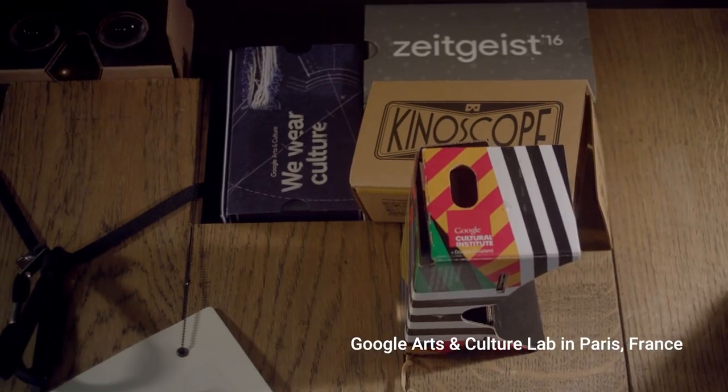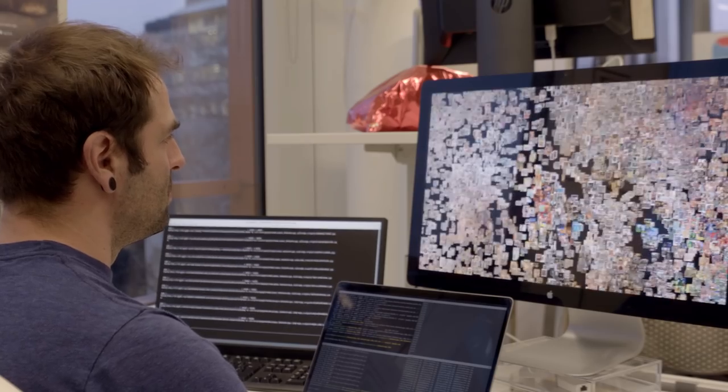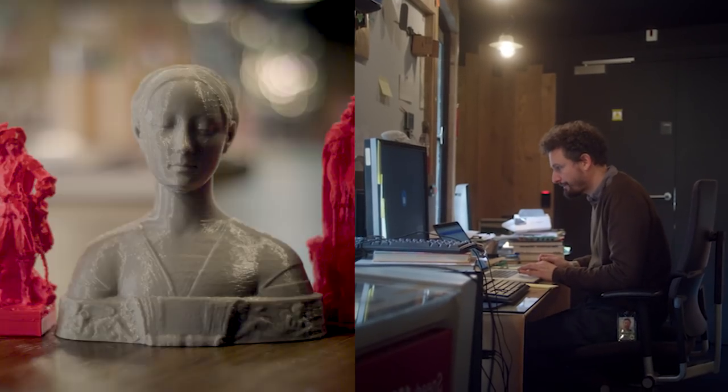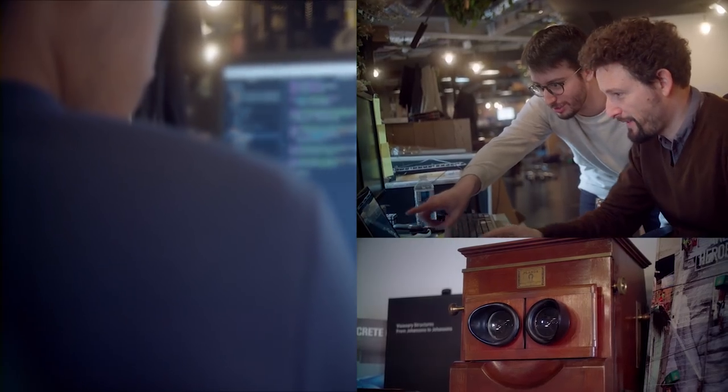At the Google Arts and Culture Lab, we asked ourselves a simple question: what if we could explore centuries worth of art, history and heritage using the latest technology? And that's what we've been experimenting with at the lab.